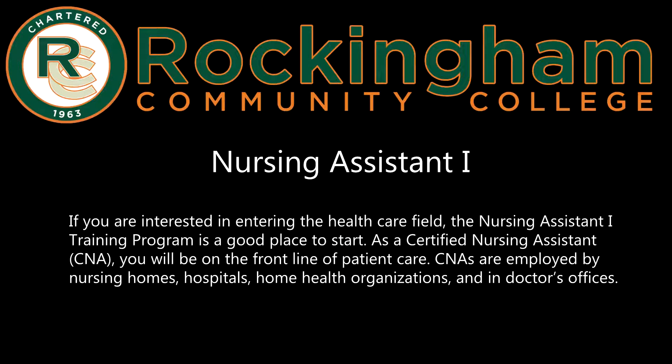Nursing Assistant 1. If you are interested in entering the health care field, the Nursing Assistant 1 training program is a good place to start. As a certified nursing assistant, or CNA, you will be on the front lines of patient care.